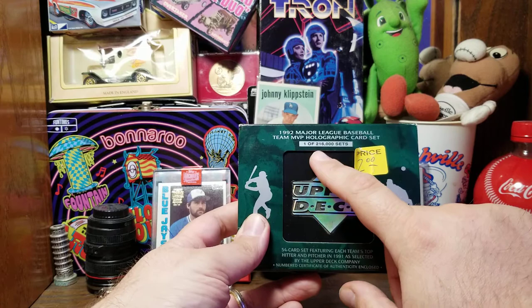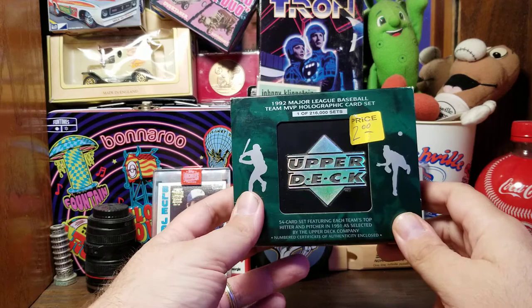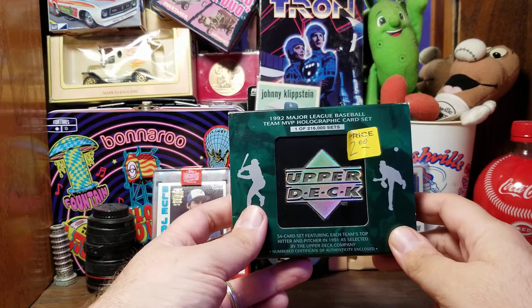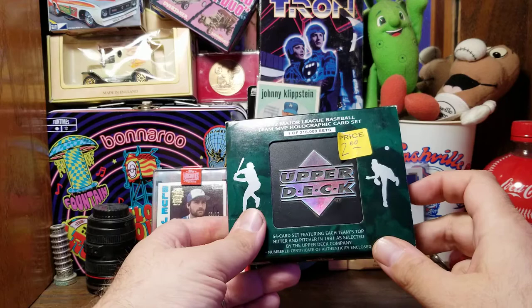There are 216,000 of these made, and you'd think with that many that I would have come across this at some point. But I really have no memory of it. The price is only $2 and I thought it's probably something that's worth $2 easily. I checked on eBay and you can't really compare it because no one can get a box this size to you for $2, but the cheapest one on eBay was $9.50.